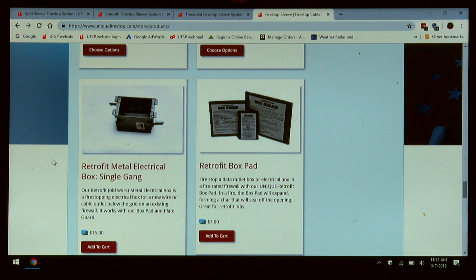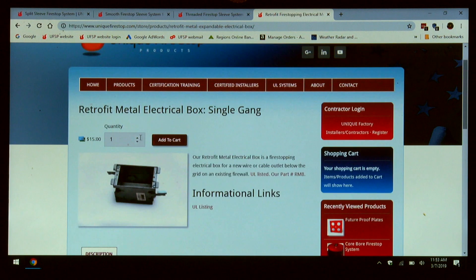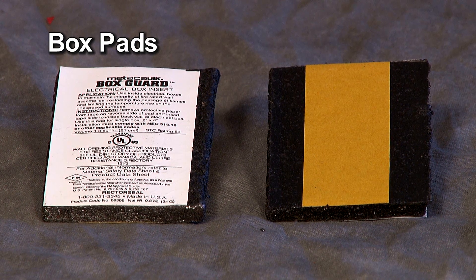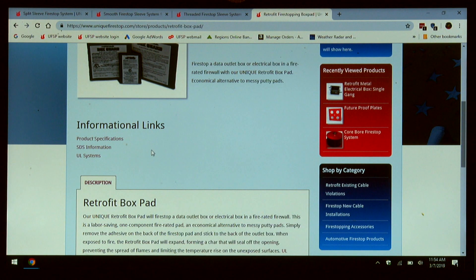We have a retrofit metal box. This is an ingenious device that's used when retrofitting cable installations. This box has tabs that fold out and is installed much like the plastic boxes that are not fire rated. It can be ordered online. In combination with the retrofit metal box, we have box pads. This box pad has an adhesive back and is installed into the back of the metal box. Informational links are here for you.